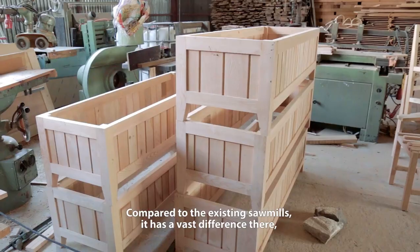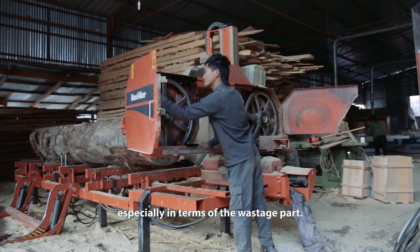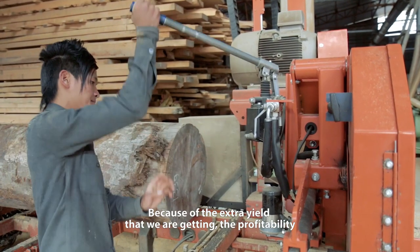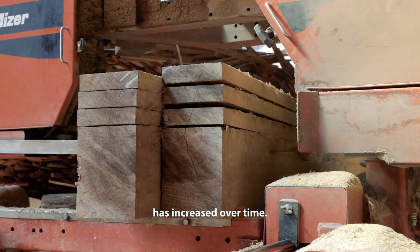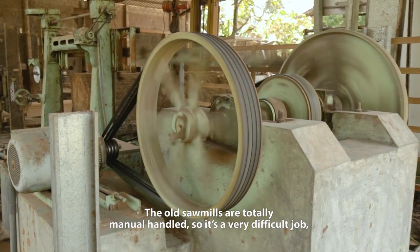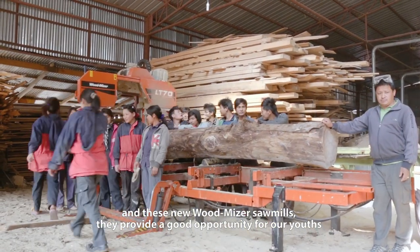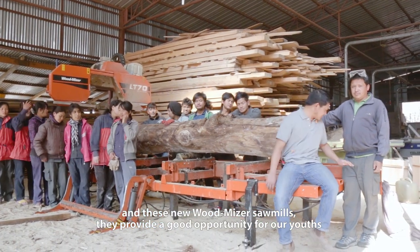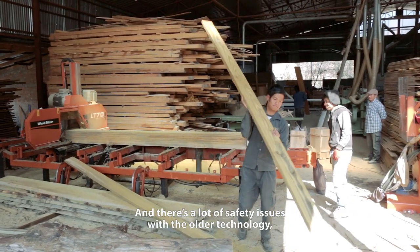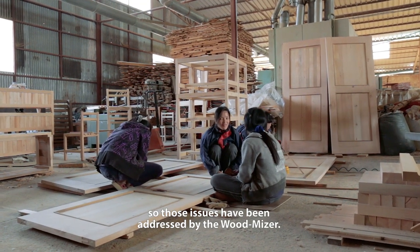Compared to the existing sawmills there is a very vast difference, especially in terms of precision and the wastage. Because of the extra yield we are getting, profitability has increased over time. The old sawmill is totally manually operated, so it's a very difficult job. This new wood-miner sawmill provides a very good opportunity for our youth to get employed. There were a lot of safety issues with the old technology, and those issues have been addressed by the wood-miner.